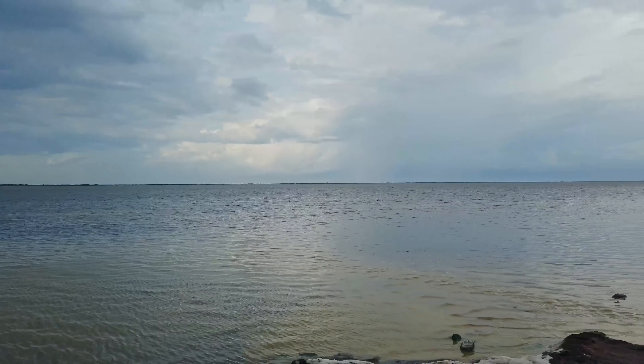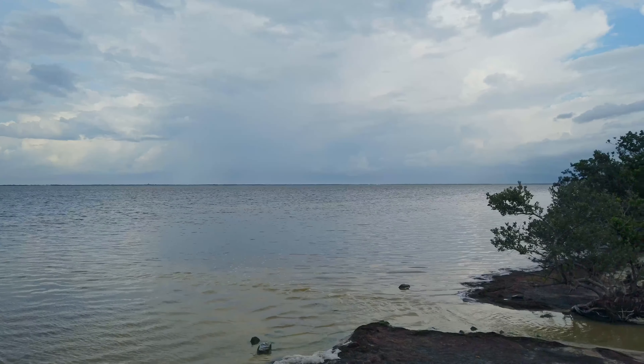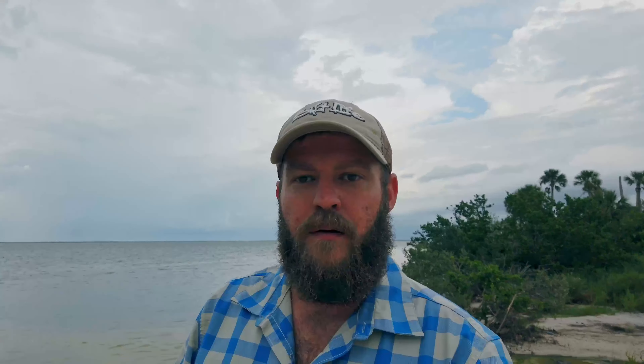Bear in mind, this is extremely salty water. I wonder if they might actually be American crocodiles. Missed opportunity on the gators, but I'm sure we're going to see more.